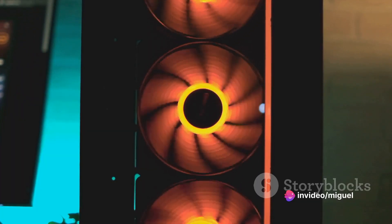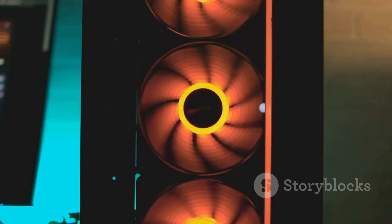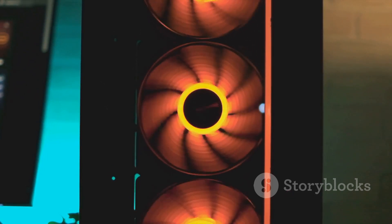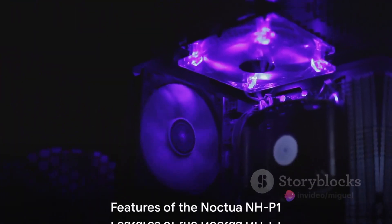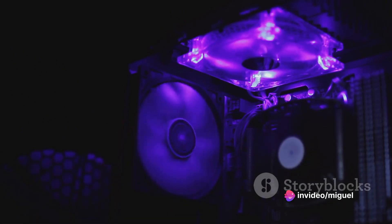It's the silent guardian that keeps your rig running smoothly, even under the most intense pressure. That's where the Noctua NHP1 steps in, offering a solution like no other. The Noctua NHP1 is a passive CPU cooler designed for 100% silent cooling.